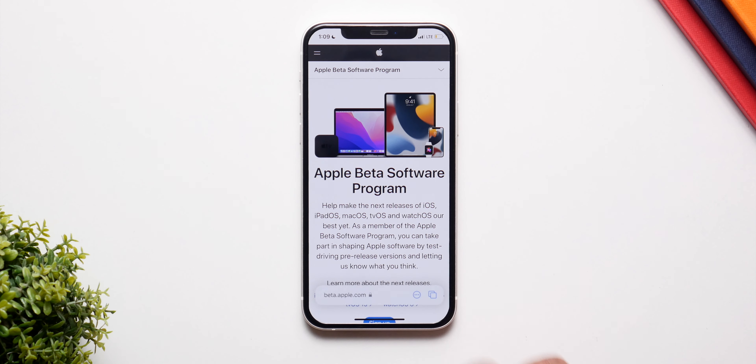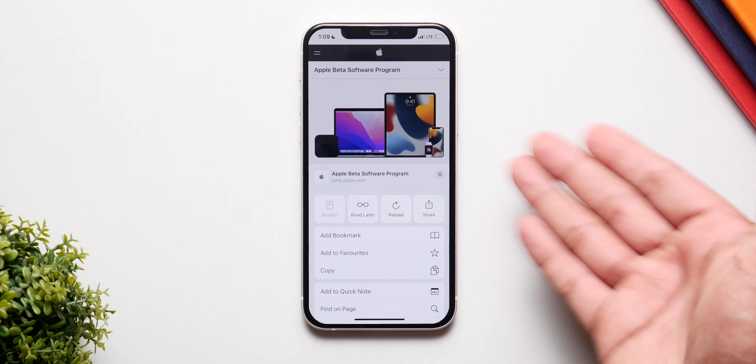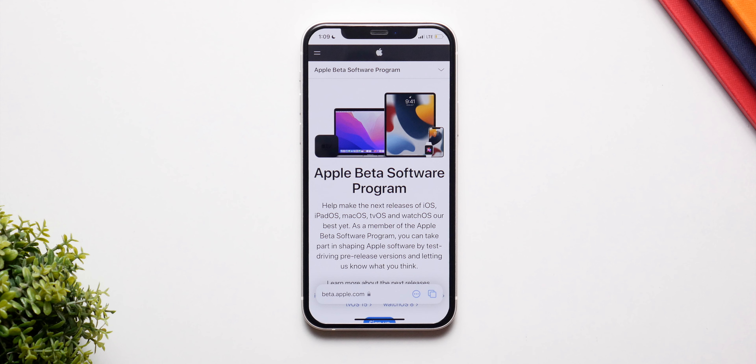Safari has also gotten a full redesign in iOS 15. The search bar is now at the bottom and not on the top, and this is something that a lot of people are conflicted about — some like it, some don't, and I'm just in the middle. It has its benefits and its cons, so it's going to take some time to get used to, but it's not as bad as you might think.